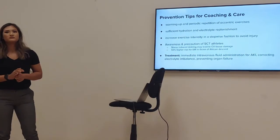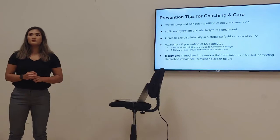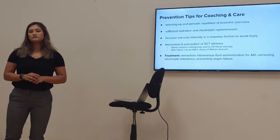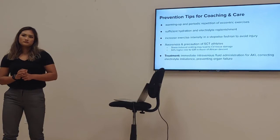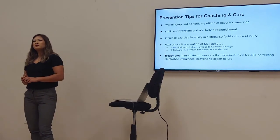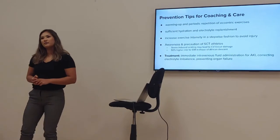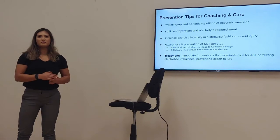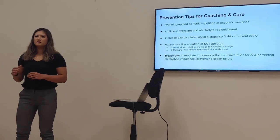A follow-up question: is it unethical for a military officer to physically punish recruits — like ordering 100 push-ups? The response was that it's likely going to happen regardless. The key is making sure we're not pushing people at risk to full failure — implementing precautionary steps like screening recruits for comorbidities, ensuring they are well hydrated, and avoiding extreme exercise in high heat.